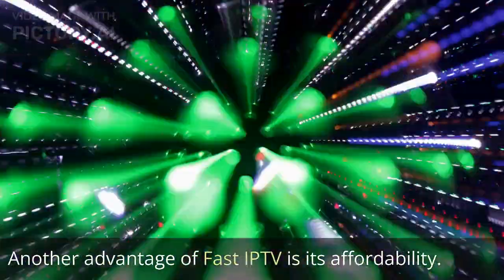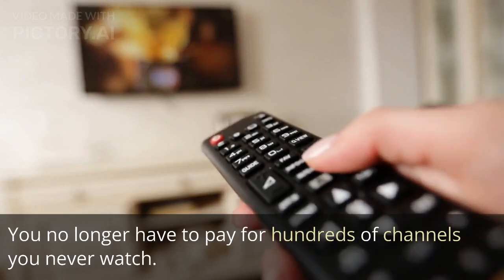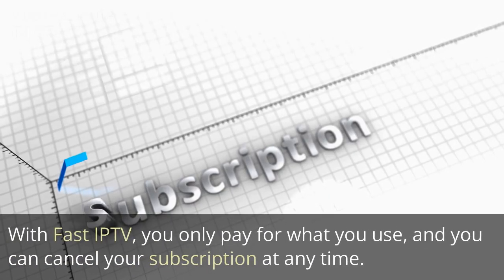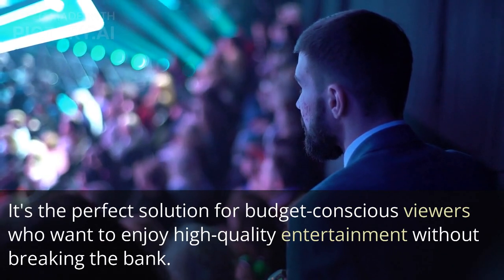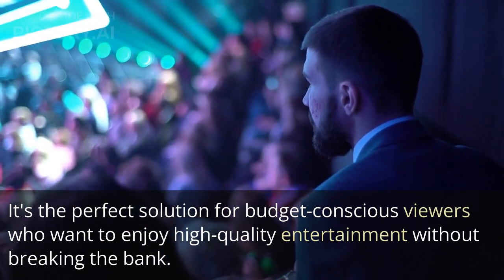Another advantage of Fast IP TV is its affordability. You no longer have to pay for hundreds of channels you never watch. With Fast IP TV, you only pay for what you use, and you can cancel your subscription at any time. It's the perfect solution for budget-conscious viewers who want to enjoy high-quality entertainment without breaking the bank.